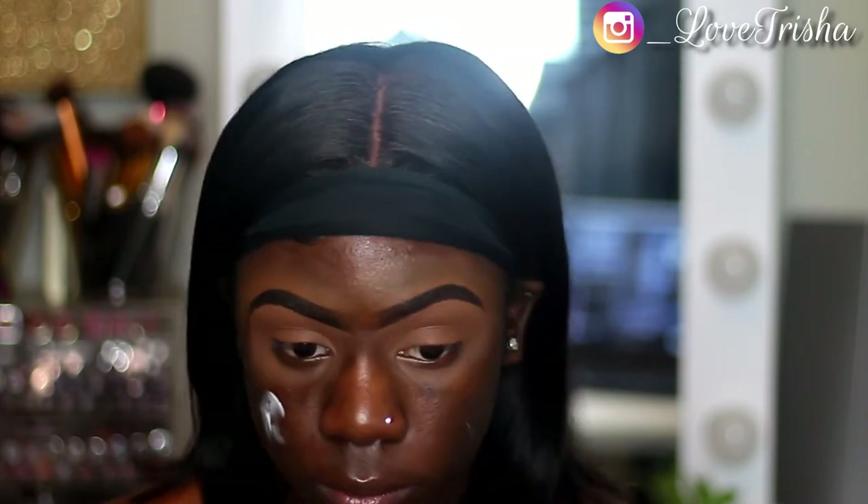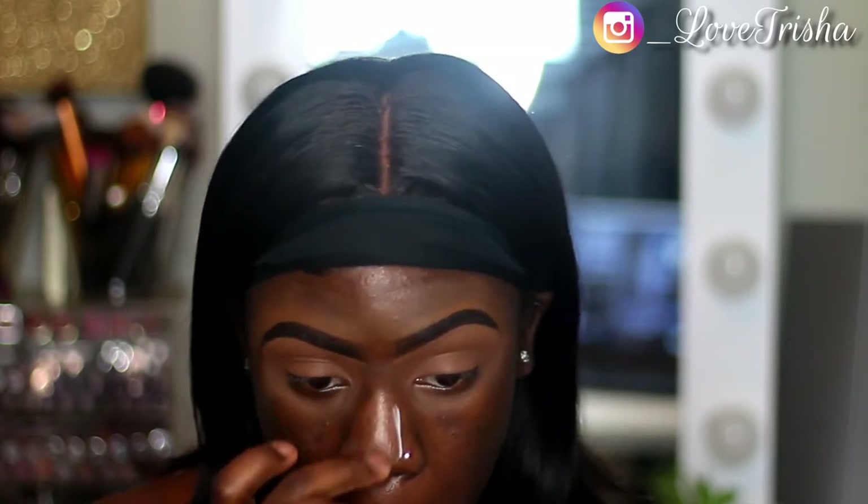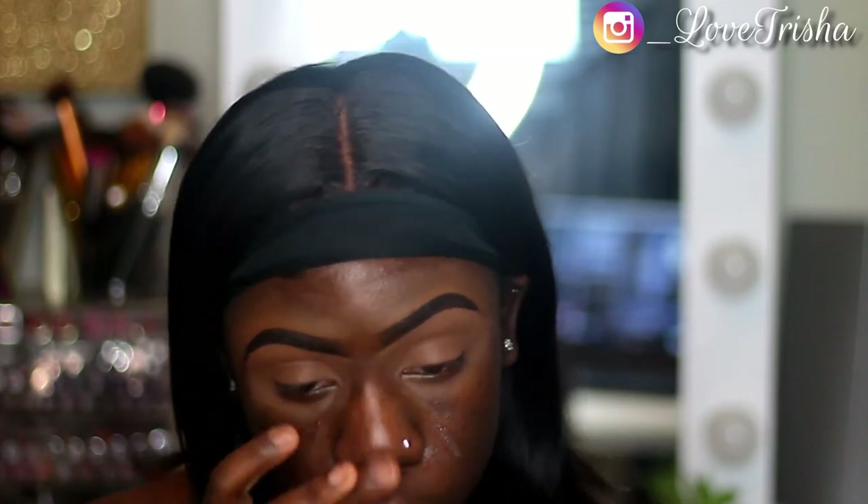Now I'm just jumping right into the face. I'm going to be using my Wet n Wild face primer and putting it all over my face. This look takes me like 15 to 20 minutes to do depending on how detailed it is — it's not a long look at all, but I'm still cute when I'm done.